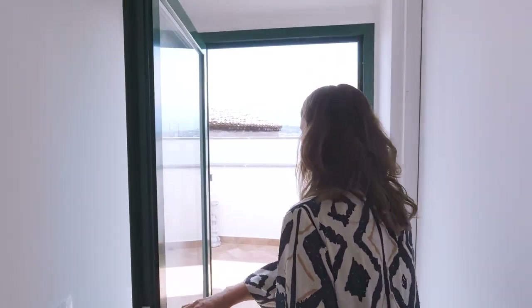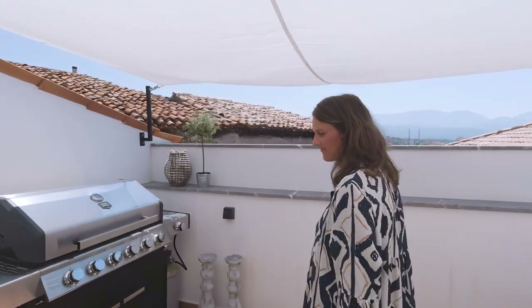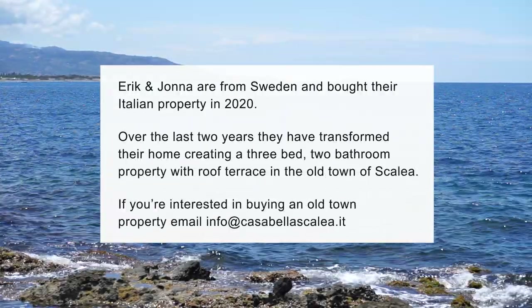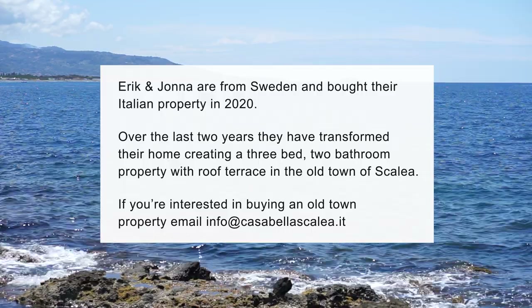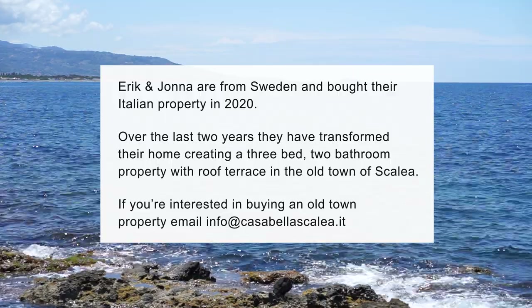And then we decided to open up here instead to have a roof terrace — before it was very tiny, so this was a better idea. Eric and Jonna are from Sweden and bought their Italian property in 2020. Over the last two years, they transformed their home, creating a three-bed, two-bathroom property with roof terrace in the old town of Scalea.